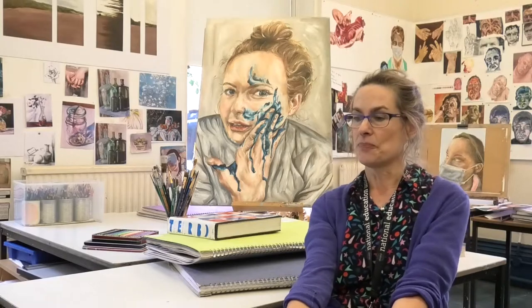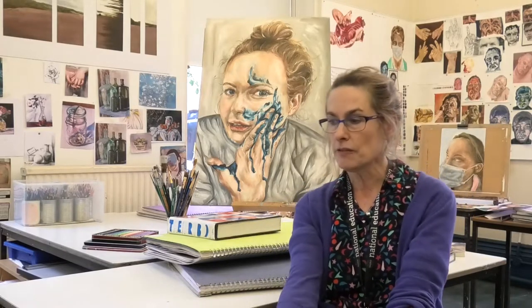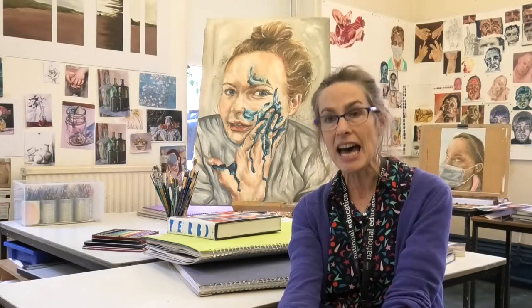A-level art aims to develop your intellectual, imaginative and creative capabilities. You will learn practical skills, aesthetic understanding, critical judgement, and become adept at refining and communicating ideas.